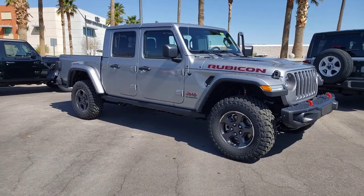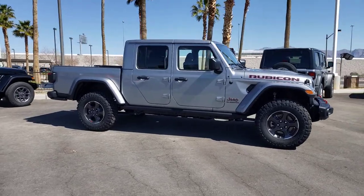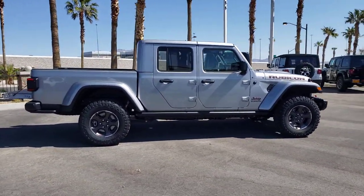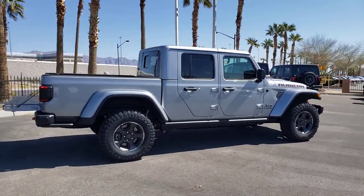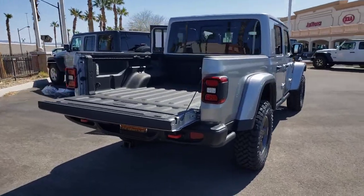Introducing the 2021 Jeep Gladiator. Now is the perfect time to start a fresh new chapter in your traveling life. Take a closer look at this vehicle. Its design and features represent an outstanding value. The following are some of this vehicle's highlighted options.